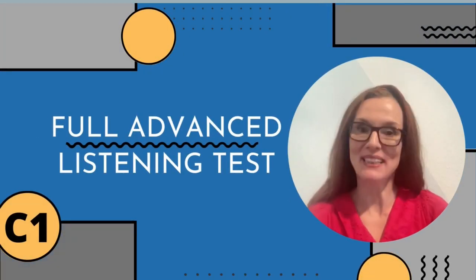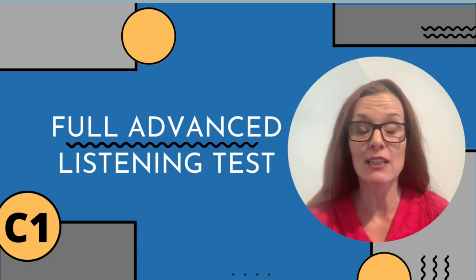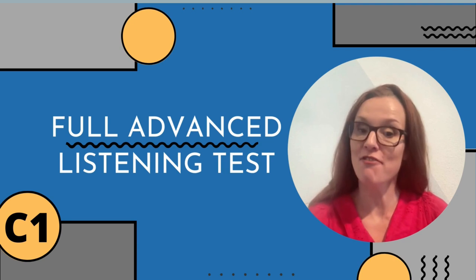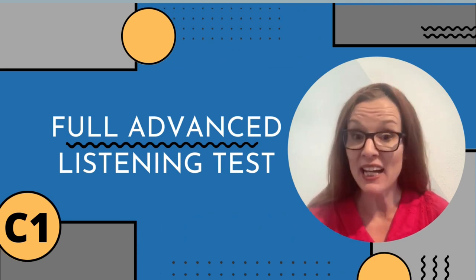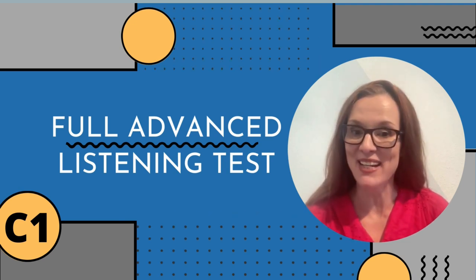Hi there! Welcome or welcome back to our channel. In this video we're going to do a full Cambridge Advanced Listening Test from start to finish. We're going to cover all the instructions and the tasks themselves so you know exactly what to expect on exam day.